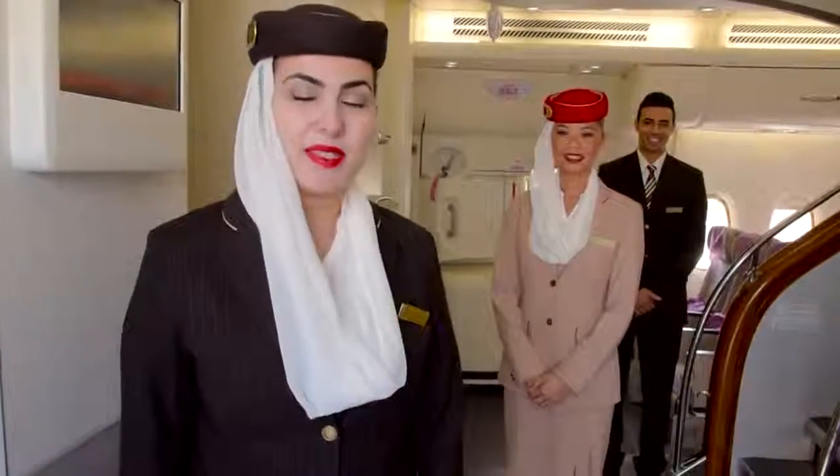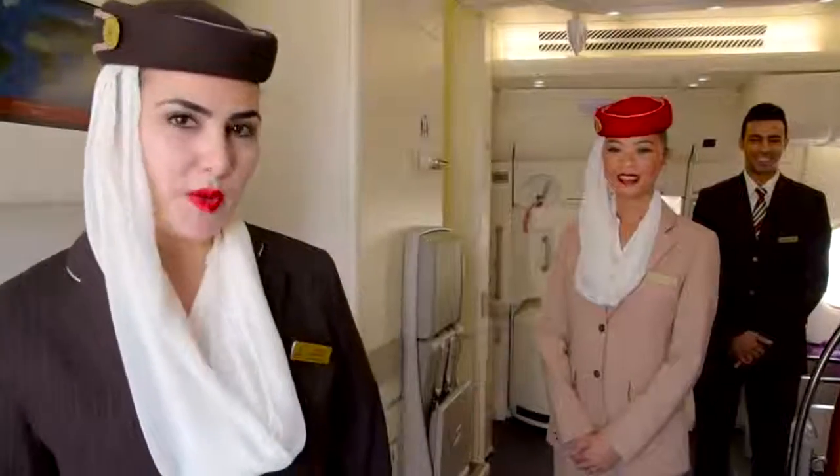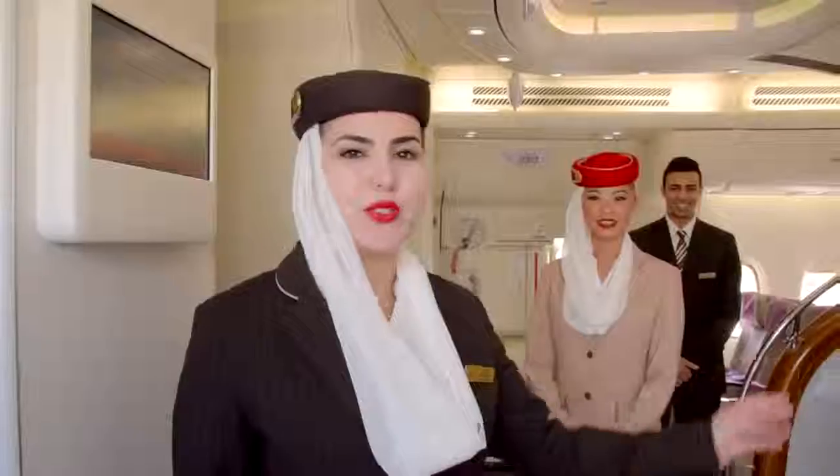Hello, welcome on board our A380 two-class configuration. This aircraft has two cabins: economy cabin and business cabin. The two-class configuration flies to Copenhagen, Kuala Lumpur, Manchester, and Bangkok. Enjoy your tour.